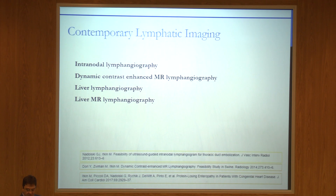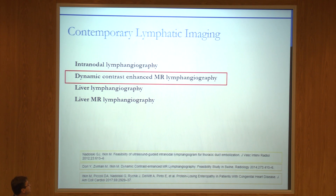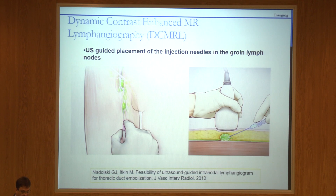Recently we developed a few new techniques: intranodal lymphangiogram, dynamic contrast-enhanced MR lymphangiography, liver lymphangiography, and liver MR lymphangiography. Today I'll talk primarily about MR lymphangiography.